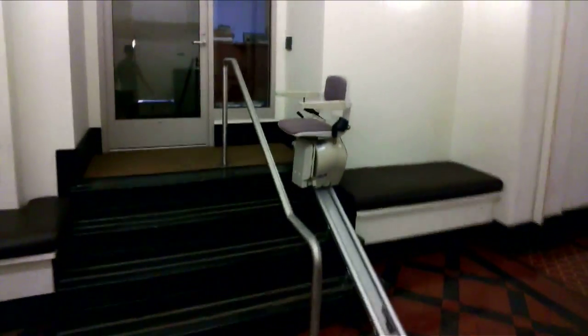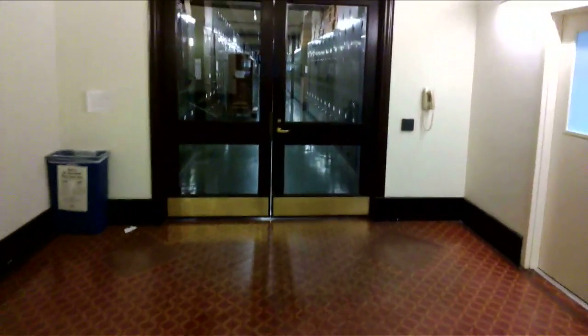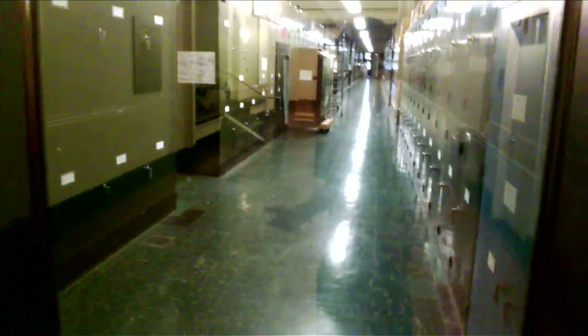This space is where the administrative offices are. Through these doors are the offices of curators, research assistants, postdocs, and graduate students. There are also collections rooms where many of the 32 million specimens and artifacts are housed, and those can be used for our research.